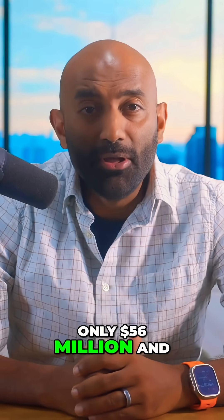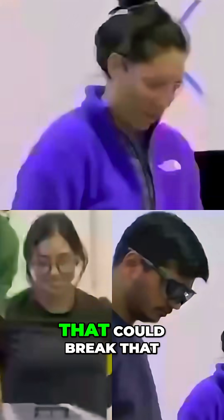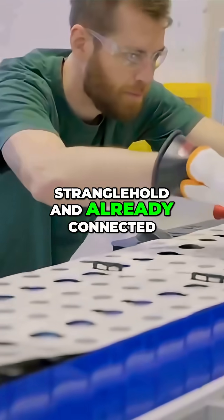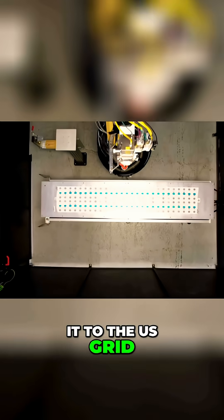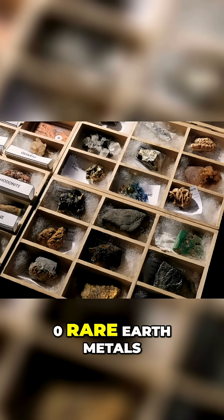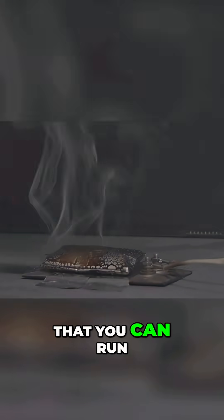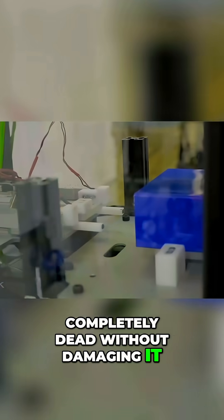What if I told you that with only $56 million and two years of R&D, a tiny American startup just built a battery that could break that stranglehold and already connected it to the US grid? A battery that requires zero lithium, zero cobalt, zero rare earth metals of any kind — a battery that can't catch fire, that you can run completely dead without damaging it, and can run in extreme sub-zero temperatures.